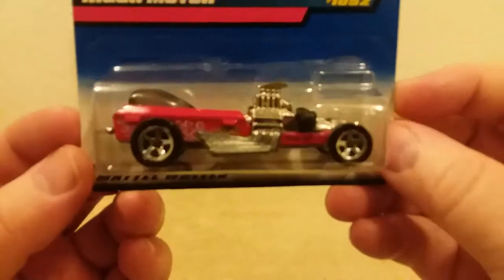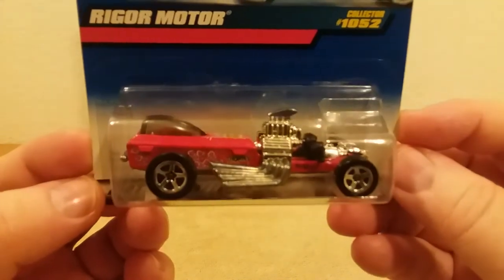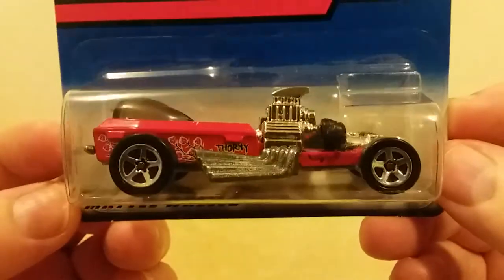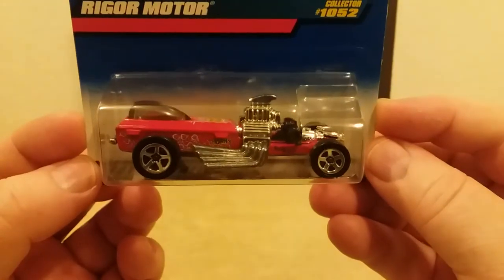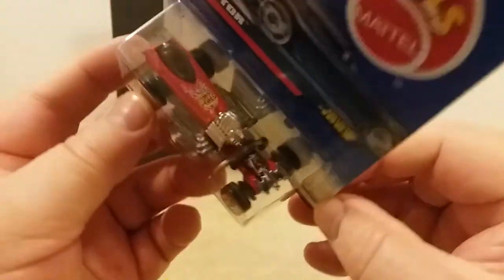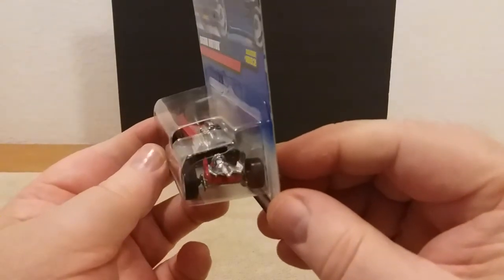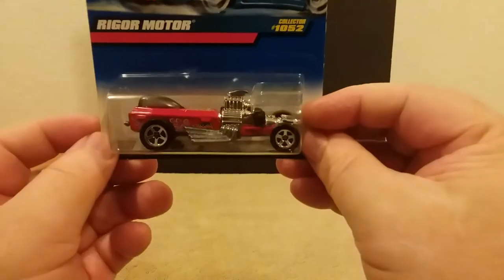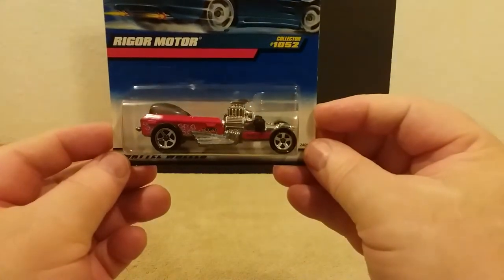This one here is the Rigger Motor — I think this was from 1998 or '99. I always thought this was kind of cool. Look at them pipes coming out of that motor. It says 'Thorny Graves' on the side — you can see it there on top too, 'Thorny Graves.' I thought that was a pretty neat little car when I first seen it. Let's show the back side of her.